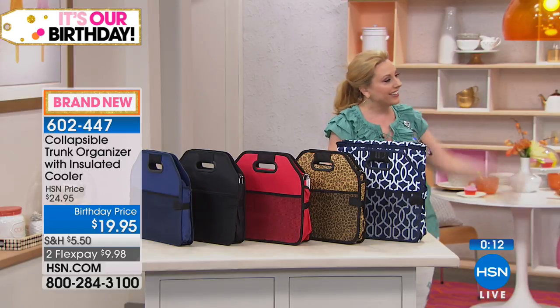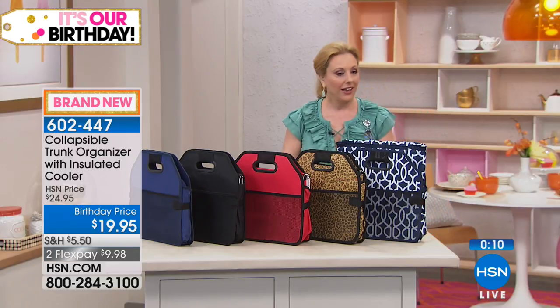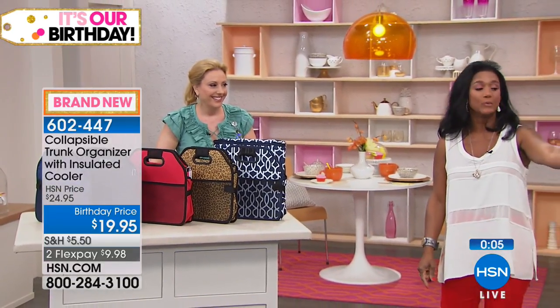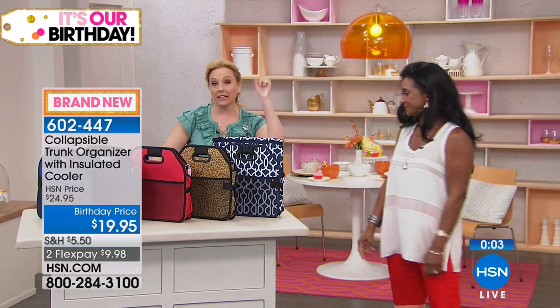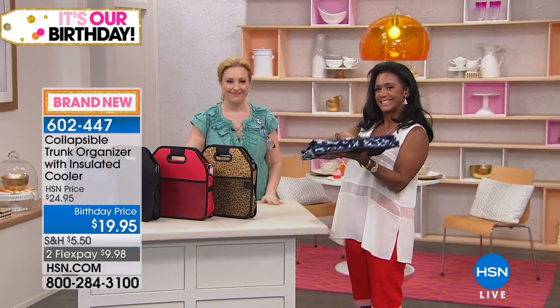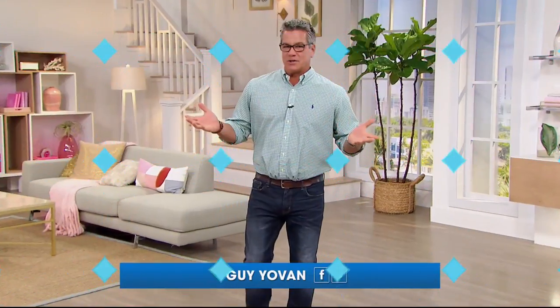Thank you so much, Alexandra. Not only can you see how flat you can keep it in the car, but remember — hot or cold when we're talking about the cooler. We'll take a little break. Stay tuned, more goodies in the show. Did you know you could stream both HSN and HSN2 live anytime?